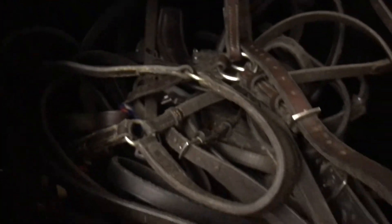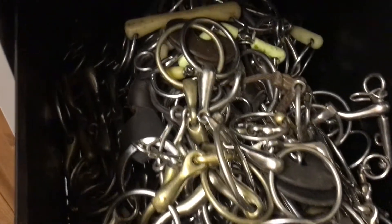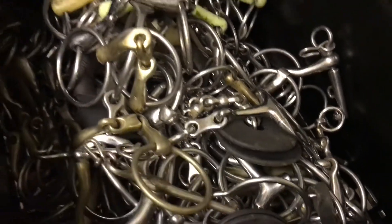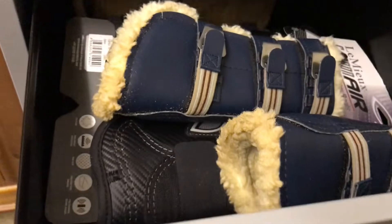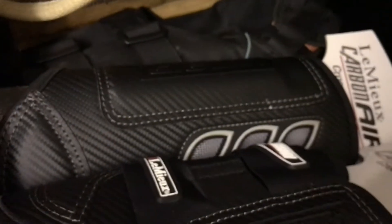Here we have another set of drawers. We have bridle parts in here if we ever need to swap things in and out. We have bits — a lot of bits, like hundreds — but they all come in handy at some point. Then we have the drawer where I keep most of my stuff: my tendon boots and cross country boots.